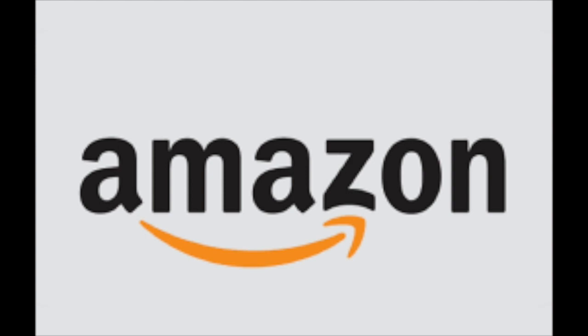If you don't know what Amazon is, it is an American multinational technology company founded on July 5, 1994 by Jeff Bezos. Their headquarters are in Seattle, Washington, and in Arlington, Virginia.